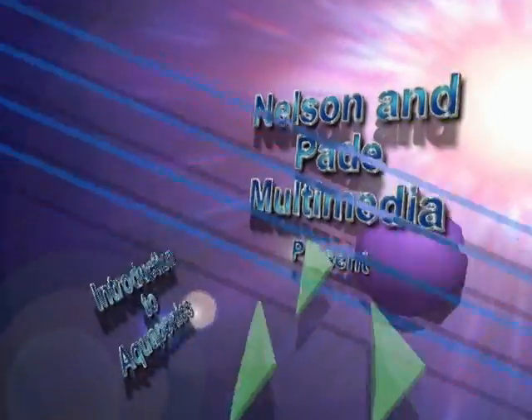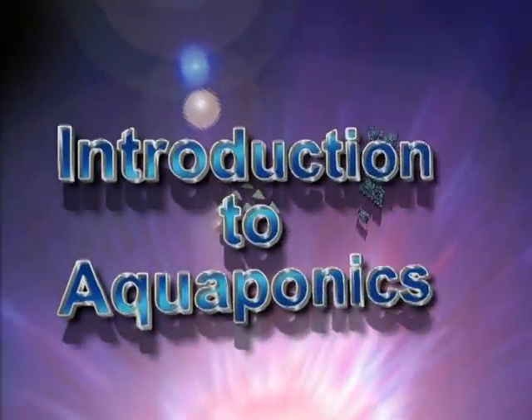And now, another first from Nelson Pave Multimedia: Introduction to Aquaponics.